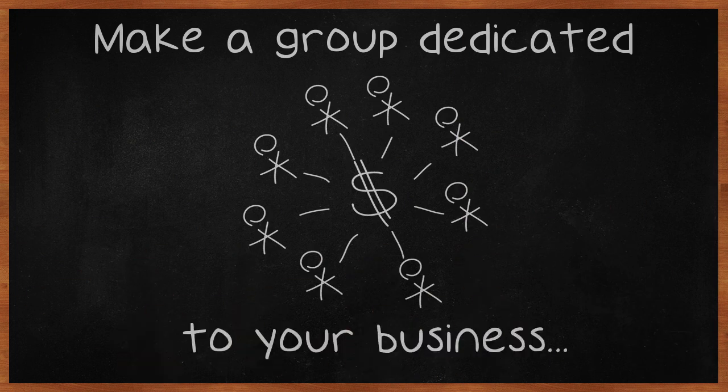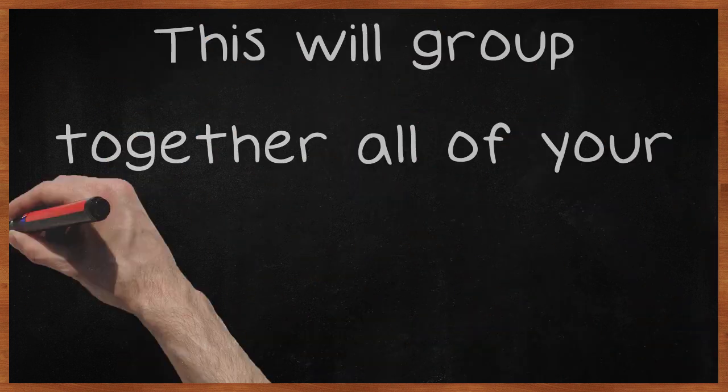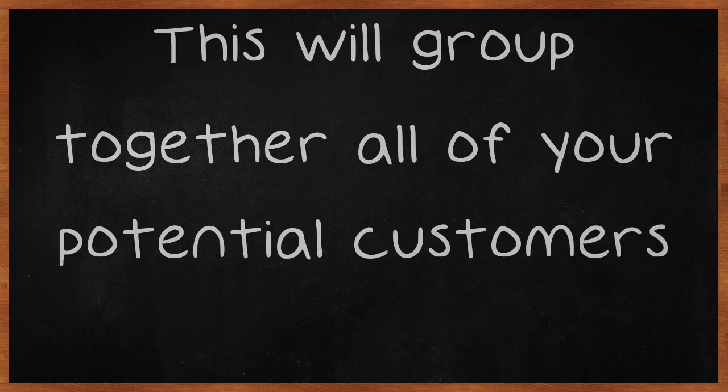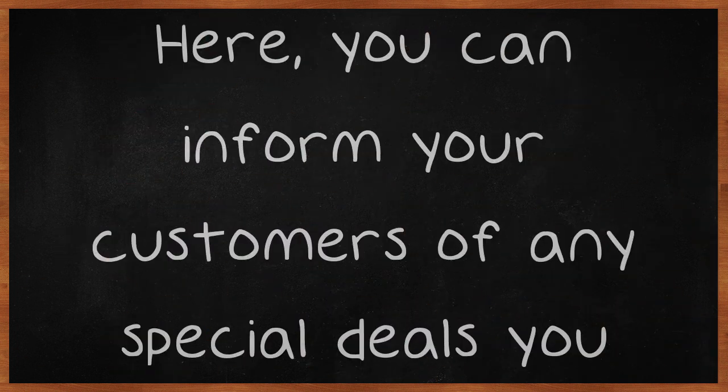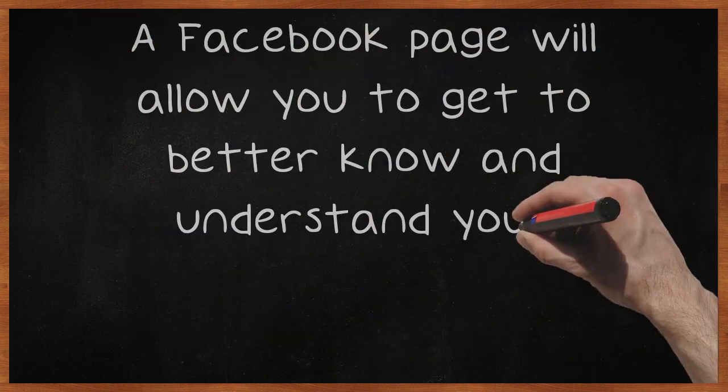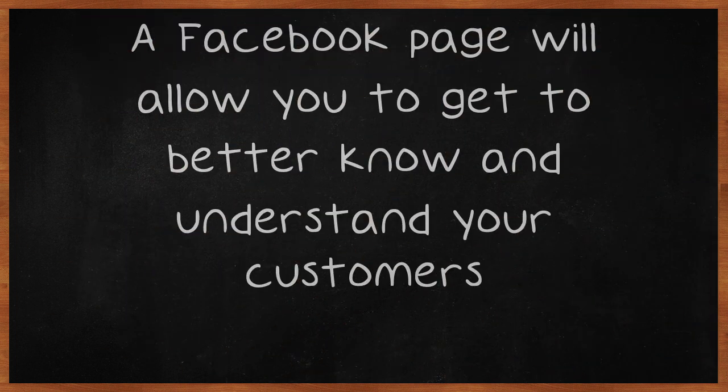Make a group dedicated to your business. This will group together all of your potential customers. Here, you can inform your customers of any special deals you have going on. A Facebook page will allow you to get to better know and understand your customers.